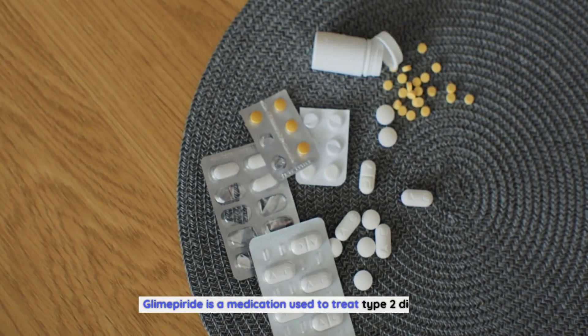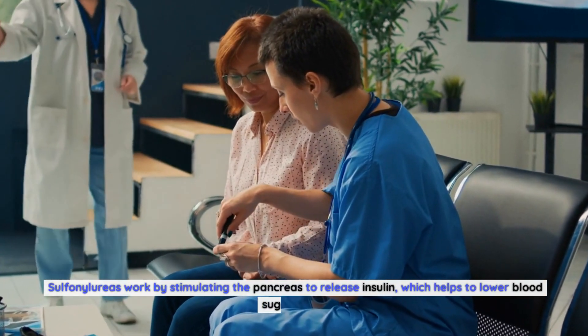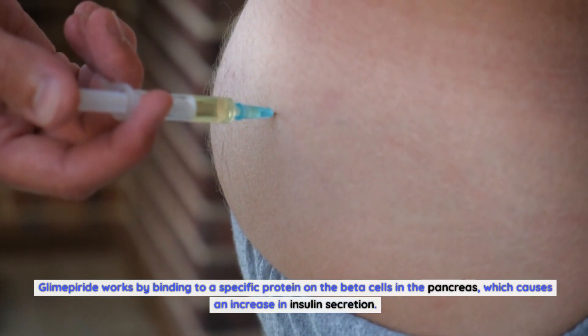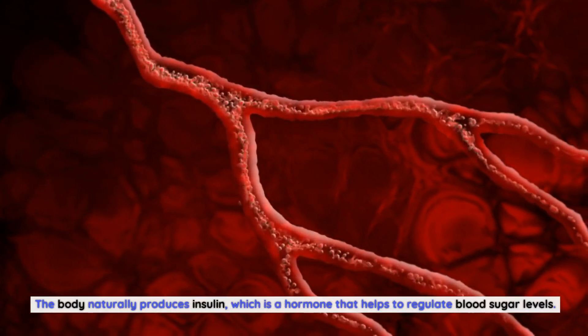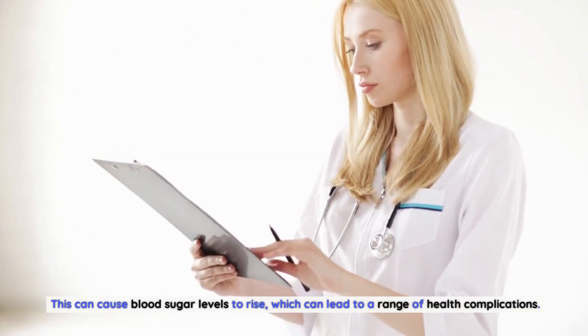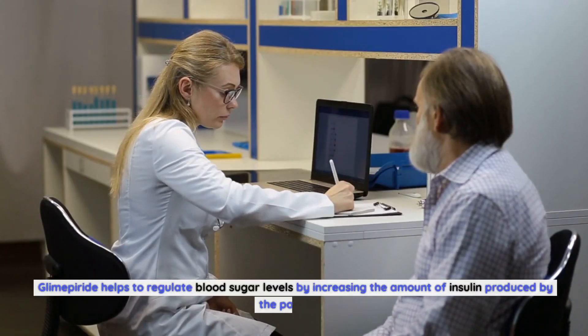Glimepiride is a medication used to treat type 2 diabetes. It belongs to a class of drugs called sulfonylureas, which work by stimulating the pancreas to release insulin, helping to lower blood sugar levels. Glimepiride works by binding to a specific protein on the beta cells in the pancreas, causing an increase in insulin secretion. In people with type 2 diabetes, the body either doesn't produce enough insulin or doesn't use it effectively, causing blood sugar levels to rise.